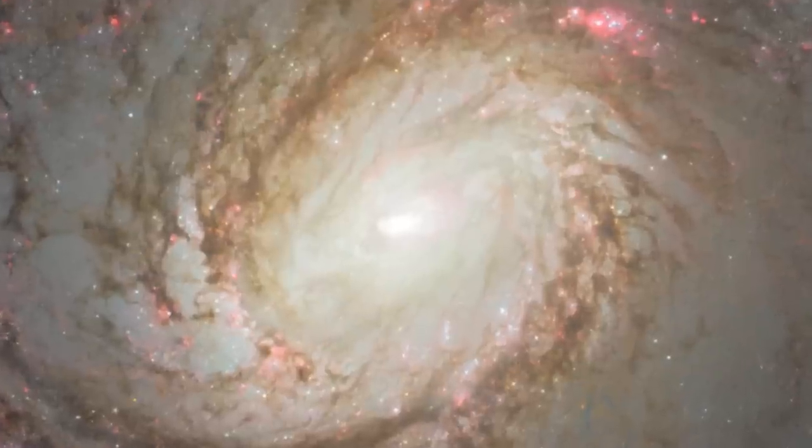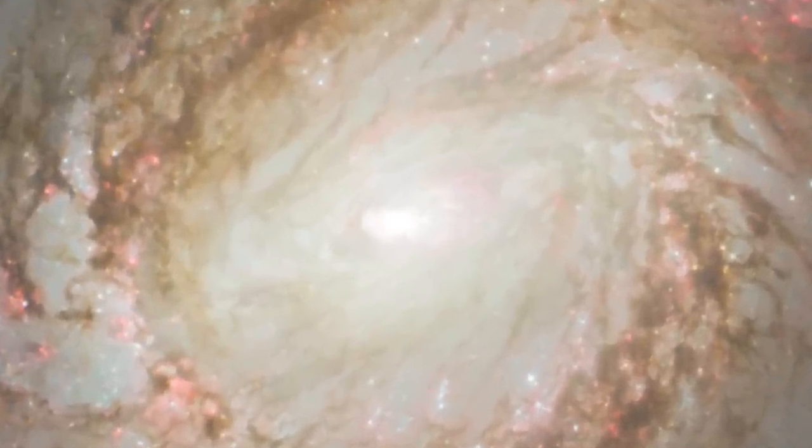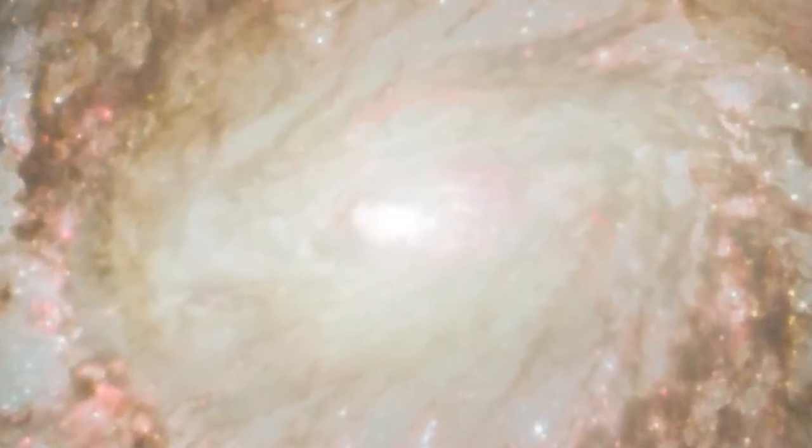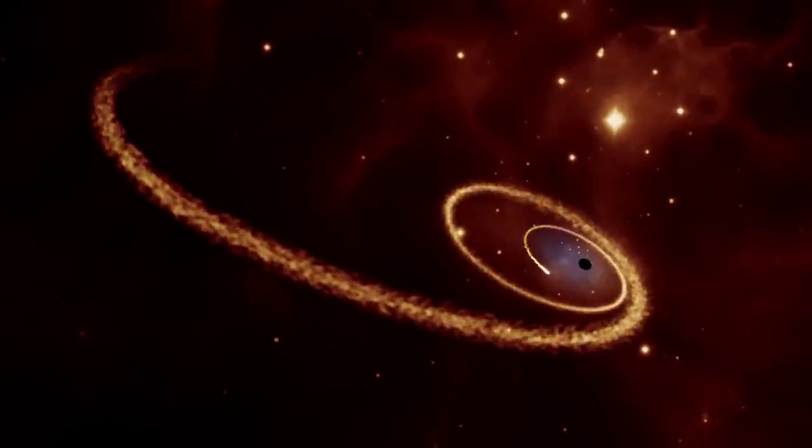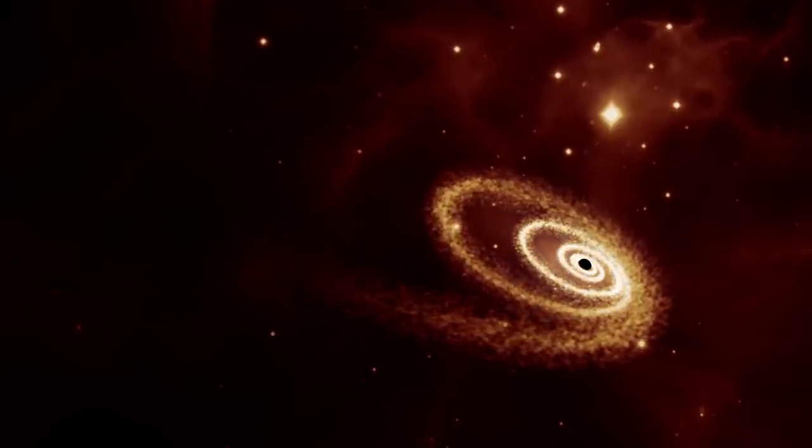Today, it is known that black holes are located in the centres of almost all galaxies. Some of them are very active, consuming gas from their surroundings and even whole stars.